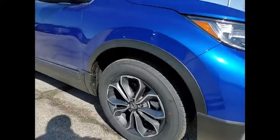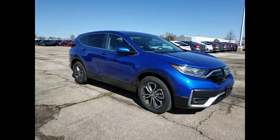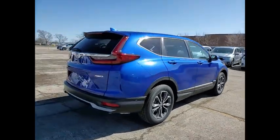We are pleased to show you the 2021 CR-V, a top recommended vehicle because of its car-like driving manners, good value, cool technology, and comfy interior.